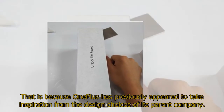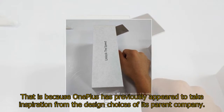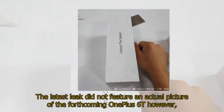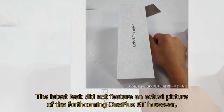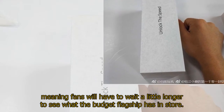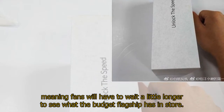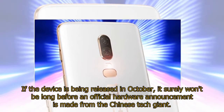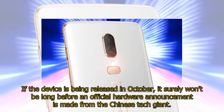That is because One Plus has previously appeared to take inspiration from the design choices of its parent company. The latest leak did not feature an actual picture of the forthcoming One Plus 6T, however, meaning fans will have to wait a little longer. If the device is being released in October, it surely won't be long before an official hardware announcement is made from the Chinese tech giant.